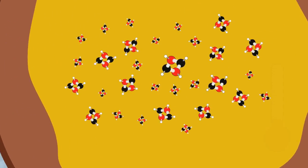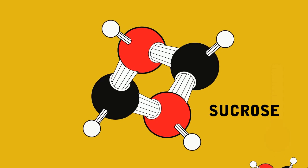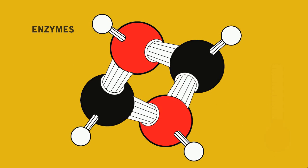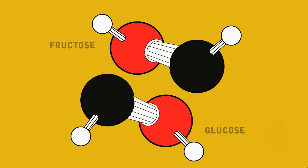Inside the bee's stomach, a process known as inversion takes place. The sucrose, which is a complex sugar, is broken down by enzymes, which split it into two simple sugars: fructose and glucose.